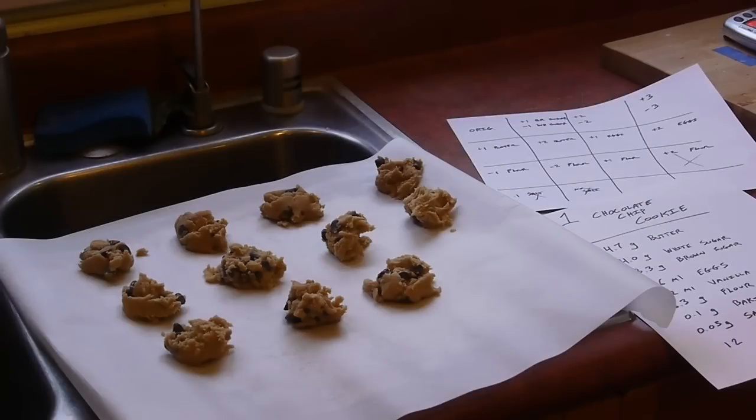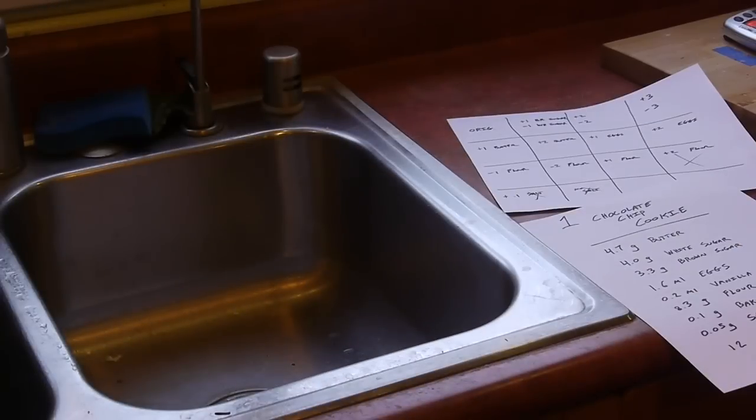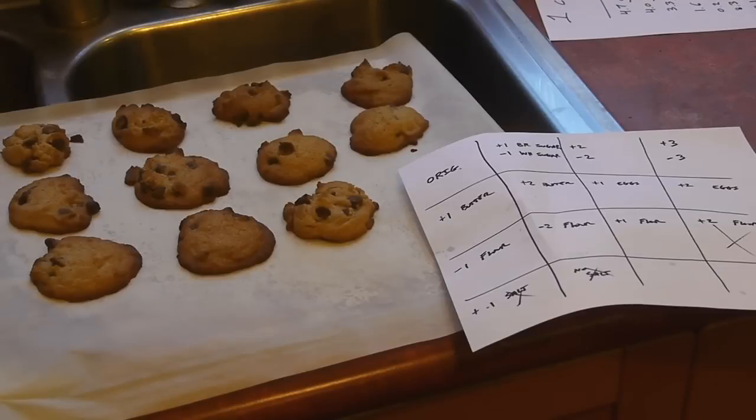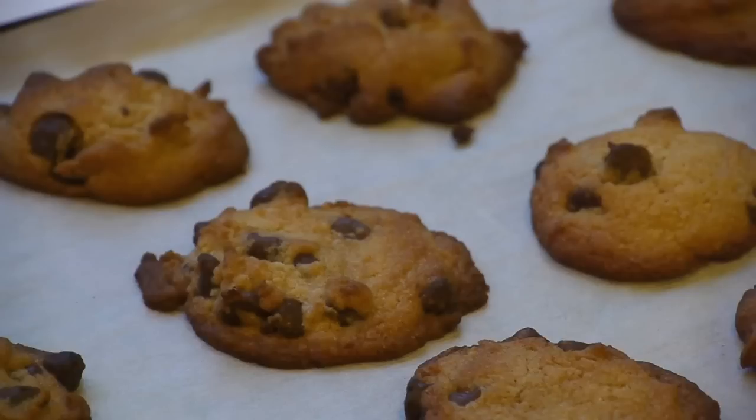One surprising result is that adding more flour to the cookie doesn't necessarily make it drier or more crumbly. In fact, having too little flour makes the dough very wet, which spreads out in the oven and then becomes crisp because all the water has been cooked away. With more flour, the cookie tends to stay closer together and actually retains a bit more moisture.